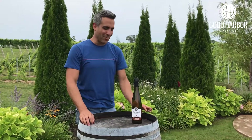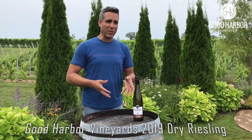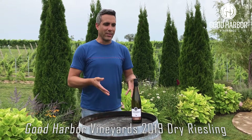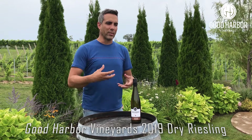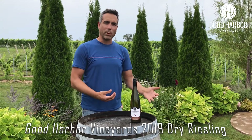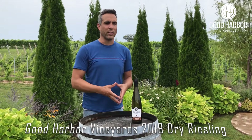The 2019 Dry Riesling is something that can pair well with a lot of foods, and it really shows the diversity of Riesling. Riesling can be just about anything — it can be sweet and it can be dry. The dry styles really hold up well against food because of that acidity. They can hold up well against oilier, fattier, richer foods, and they go well with spicier foods as well. They have really interesting citrus notes and lend well to an interesting and diverse meal.